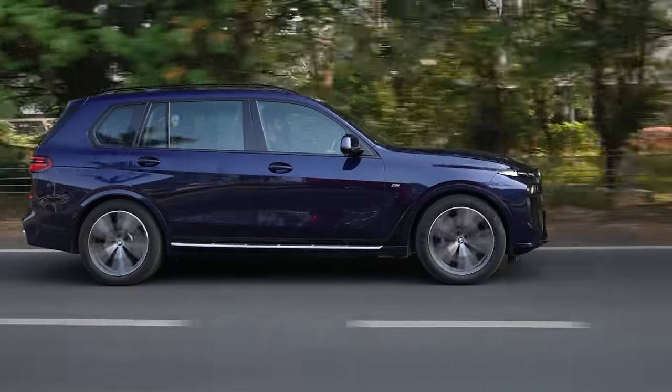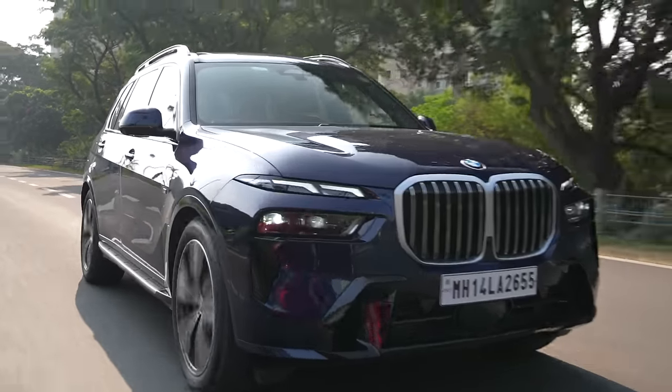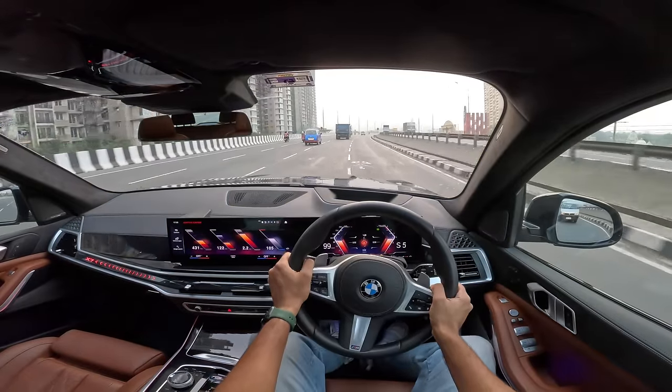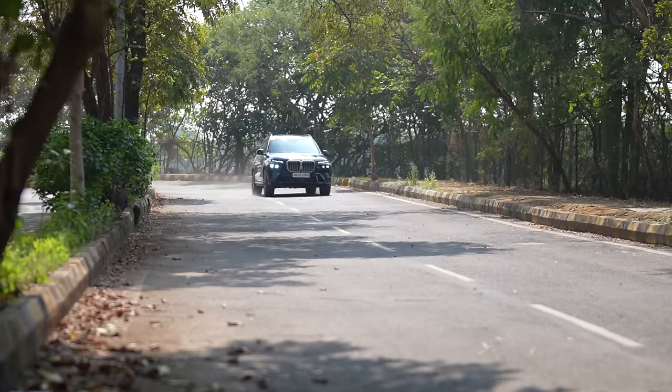The X7 has a lot of features — crystal effects and whatnot — plus a massive screen that looks better to me. The X7 has a polarizing design but most people like the design of the GLS. The biggest USP of the X7 is that it drives better — better ride, better handling, better steering feel. If you're looking to drive your car, you're better off with the X7, which stays true to being a BMW offering sheer driving pleasure.